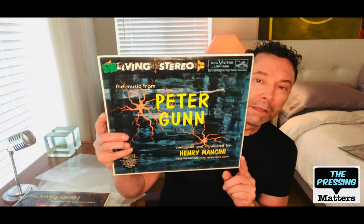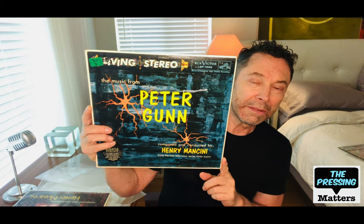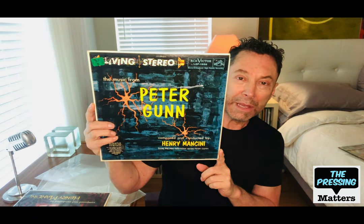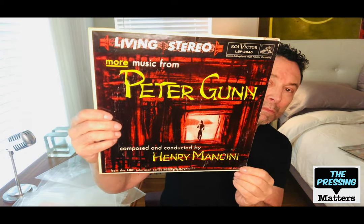Peter Gunn — this is the one that started the whole crime jazz scene, and if any record in this group is worth getting it's this one. Here is the follow-up — it was so successful. This is More Music from Peter Gunn. Both of them are equally as good.